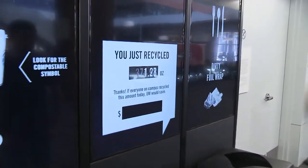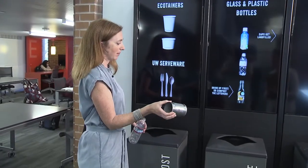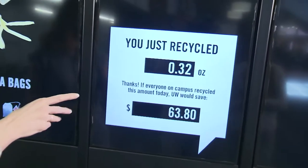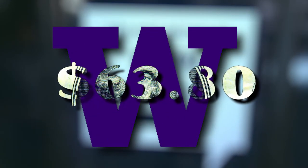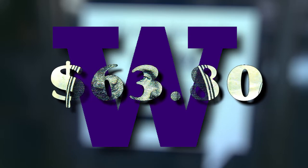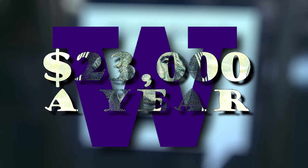Probably the most fun thing is you get a little feedback. When you approach with your recycling and put it in the bin, a trigger immediately shows how much the item weighs. It also calculates that the university would save $63.80 a day if everyone on campus made the same correct choice — that's more than $23,000 a year.